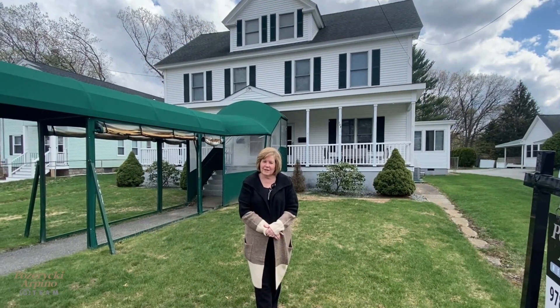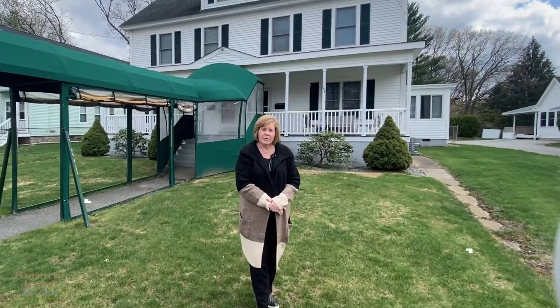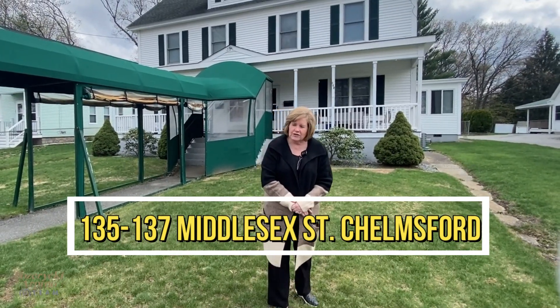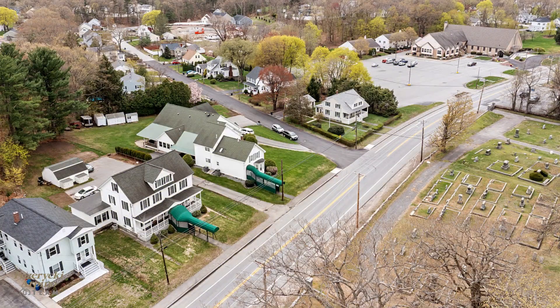Are you looking for a great investment here in Chelmsford? Right now we're standing in front of 135-137 Middlesex Street in North Chelmsford and we have an amazing opportunity coming up.